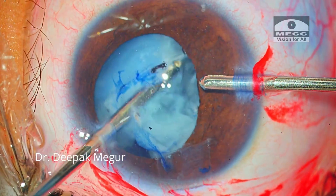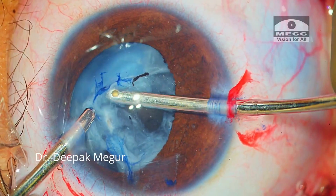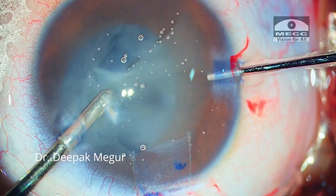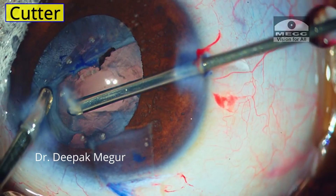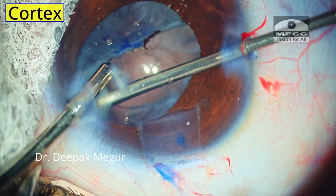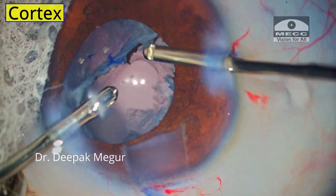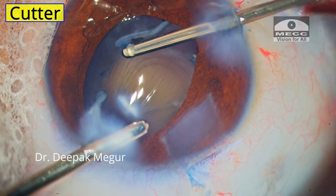I go in with bimanual cannulas and begin aspirating the soft lens matter. After clearing one quadrant, the hands are switched. Very early into the surgery, I realized that the posterior capsule was already torn because of the injury itself. The vitrector is a great way to deal with such situations — it acts like a multifunctional instrument. It's a vitreous cutter to deal with prolapsed vitreous, we can also use it to aspirate the cortex, and it is helpful to trim the capsular margins of both the anterior and posterior capsule.